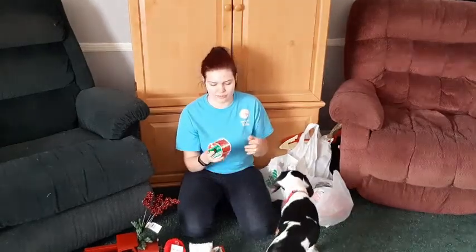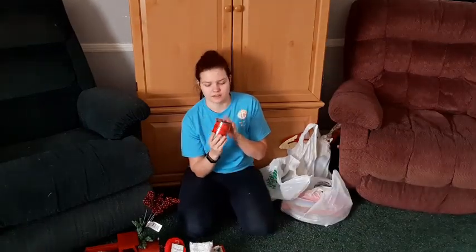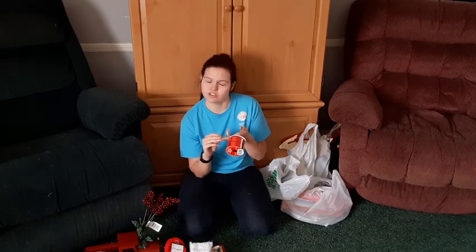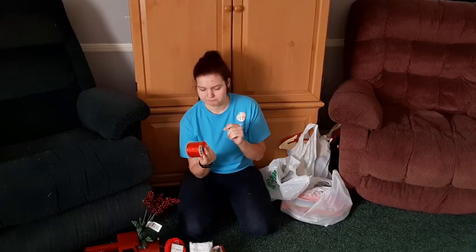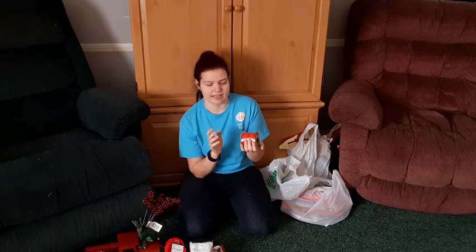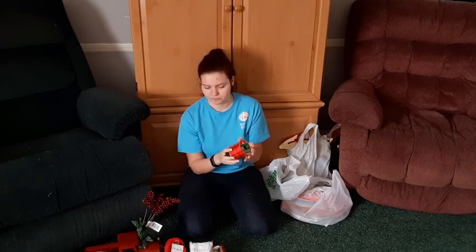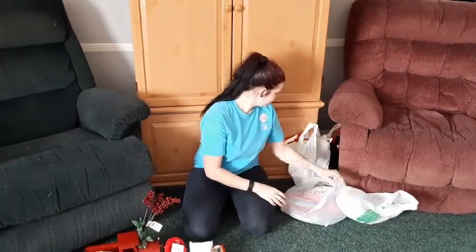I got nine feet of ribbon. Ribbon is a really good thing to get at the dollar store. Don't get tape, don't get wrapping paper, and my sister told me don't get batteries — apparently they don't last long at all. But ribbon is definitely a good thing. I like getting the big ones so you can cut them down to smaller sizes if you want.